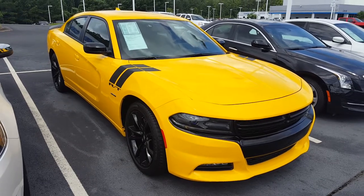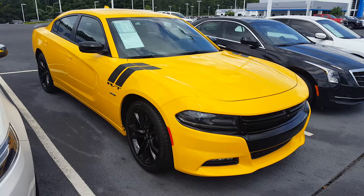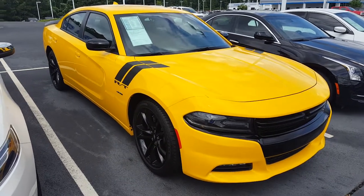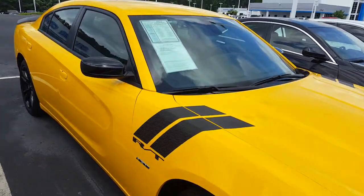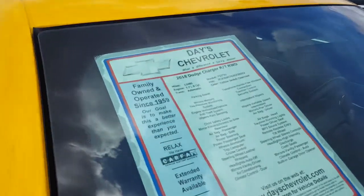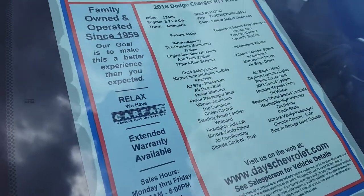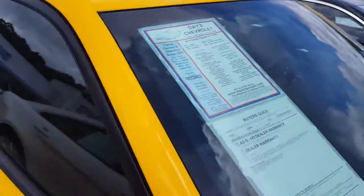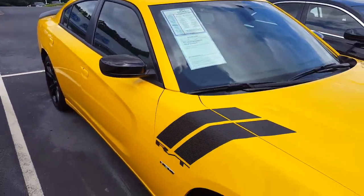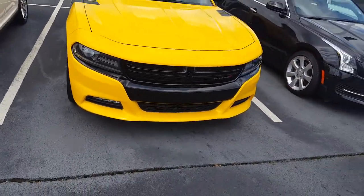Okay, this is the yellow one. It's got 13,000 miles on it, 2018, and it's bright yellow. I don't think I could drive around in this, man — this would attract the cops like crazy. There's a sticker on it but doesn't say what they're asking for it.